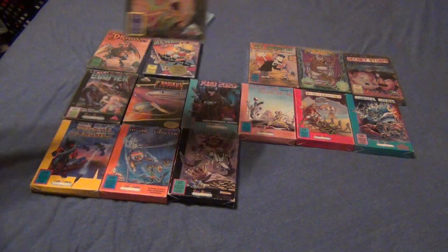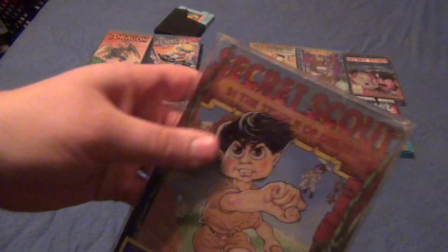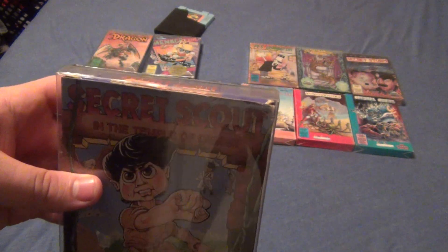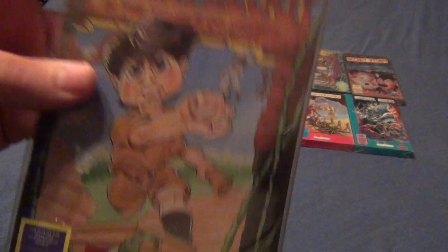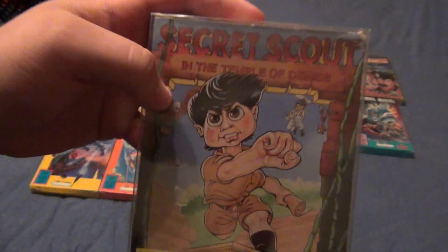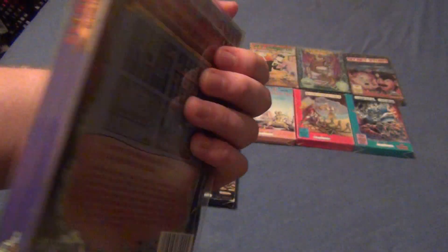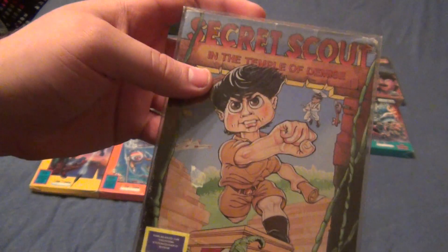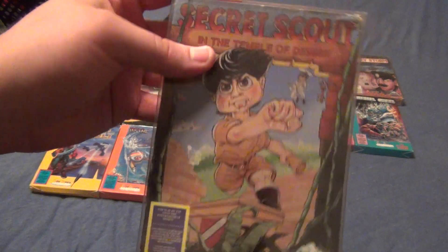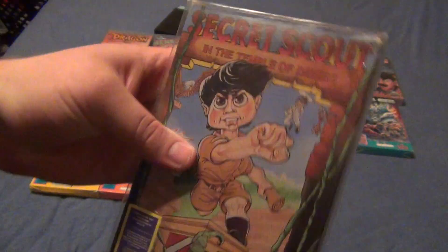Next up is probably the second most expensive one, and probably one of the rarest NES games, along with Menace Beach — Secret Scout and the Temple of Demise. Challenge of the Dragon sucks, Menace Beach not so good, same for this one. Although it has a hilarious ending because basically you beat this game for nothing — the kid dies. I got both Menace Beach and Secret Scout together for $200, so I obviously couldn't pass that up.